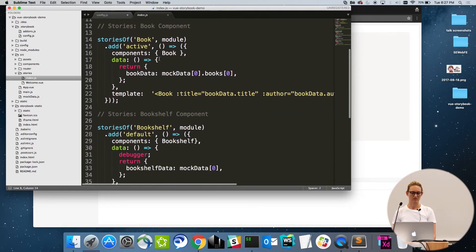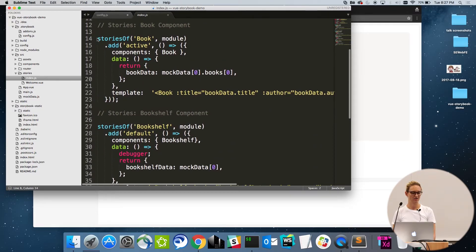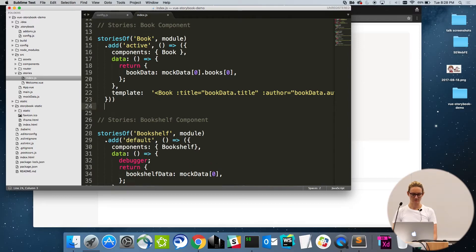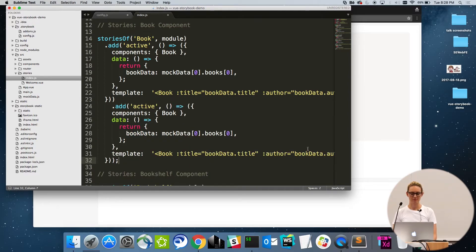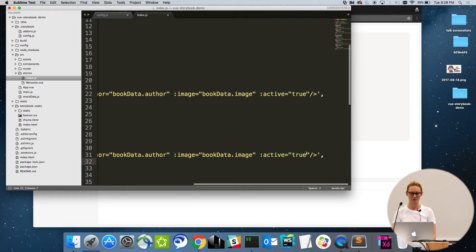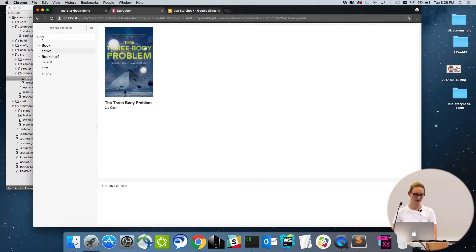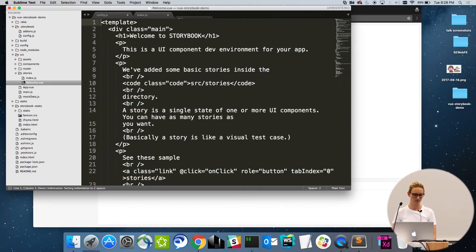This is the meat and potatoes — this is how you write a story. It has your top-level navigation where you declare exactly what component you're dealing with, and then here's your story. I'm adding the active state for my book component. When I create a style guide, I normally go through and take each prop, put it through its paces, and change each of these.